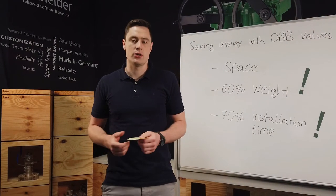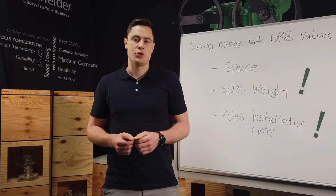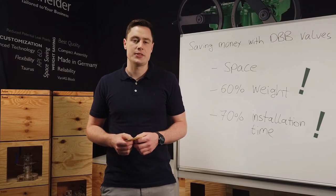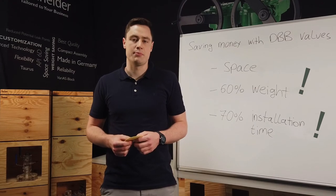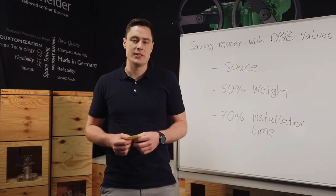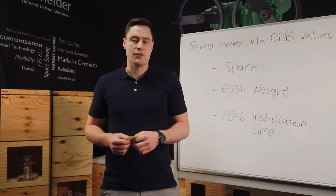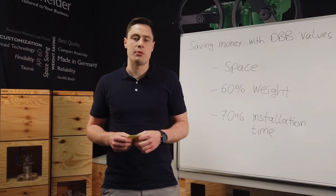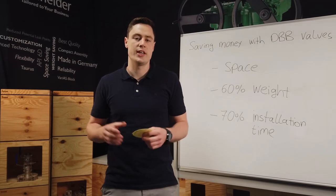Having this design specification in mind for our Taurus-series, we came to the point of face-to-face dimensions. One of the major benefits is that the double-block and bleed pipeline ball valve of the Taurus-series has the same face-to-face dimension as a single-block ball valve. Because the length of a single-block ball valve is specified in ASME B16.10 and in API 6D, the valve can easily be installed into an existing pipeline without the need for any rework, meaning you can exchange an already installed single-ball valve with a double-block and bleed valve without adjusting the distance between the two flanges of the pipeline.